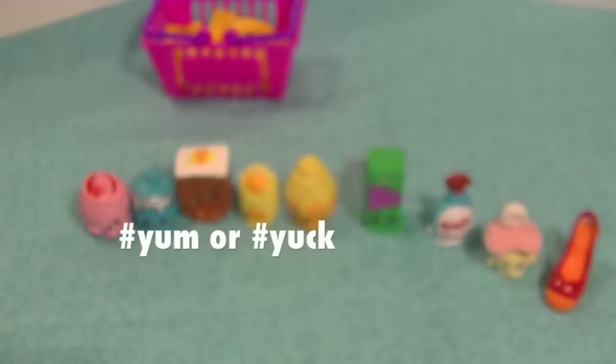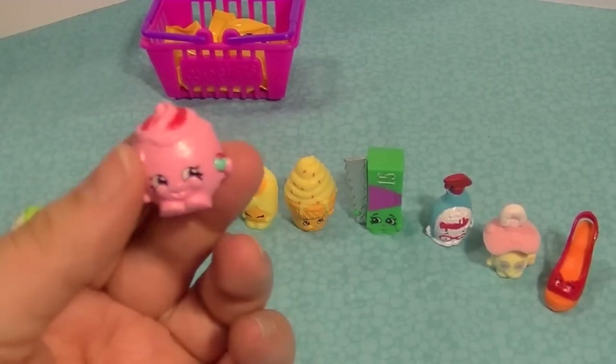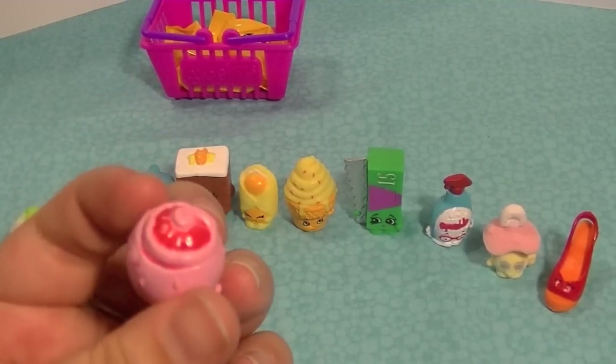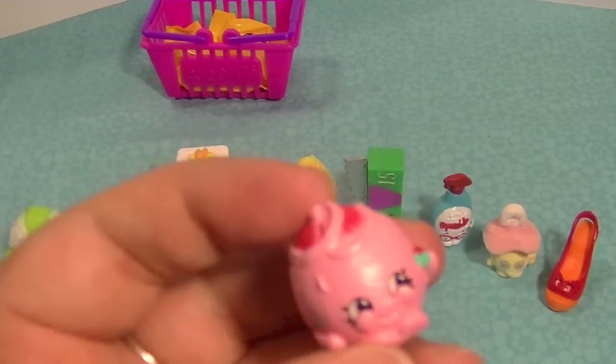This adorable little guy is Juicy Orange and it's so cute and sweet-looking. It looks like somebody started peeling her already — uh-oh! So, so cute, very very cute.